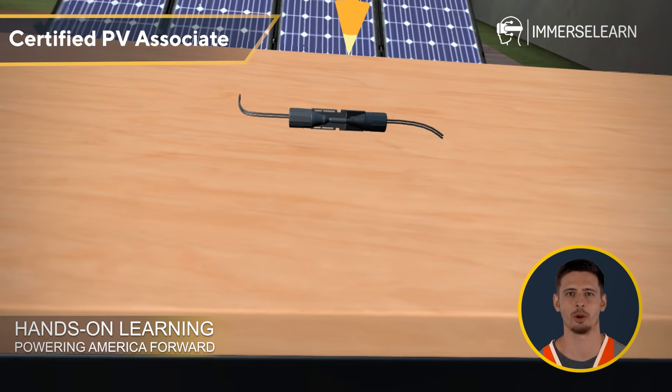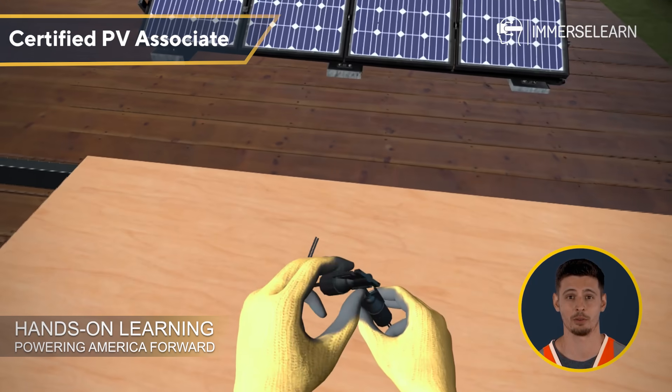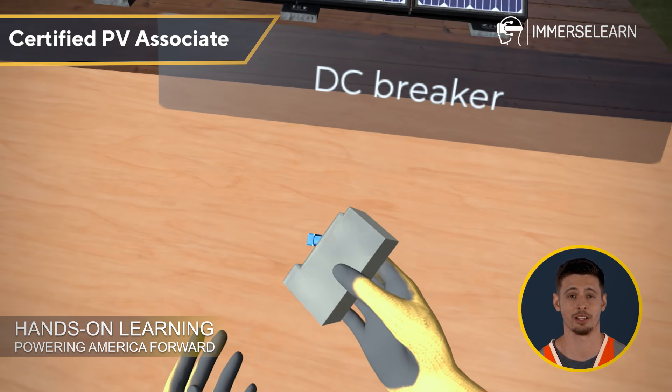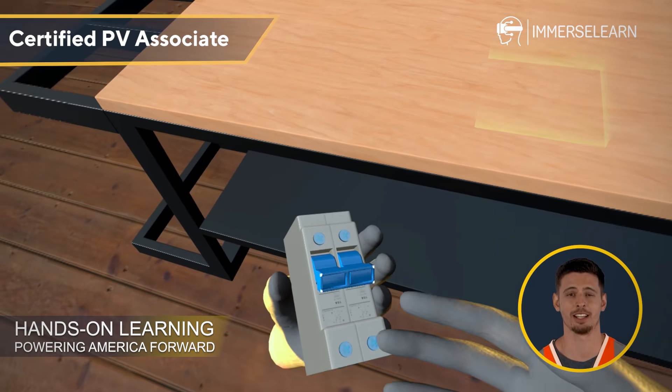Moving on, you'll see the DC wires, which efficiently transmit direct current electricity from the solar PV modules to other components. These connect to the DC breaker, a protective device that disconnects DC circuits in case of faults or overloads, ensuring the system runs smoothly and safely.